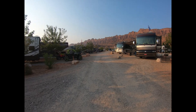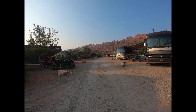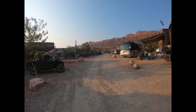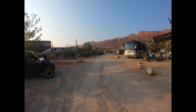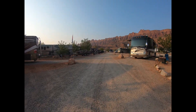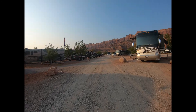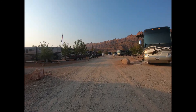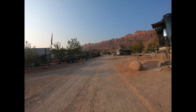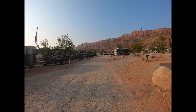It's convenient to visit places like Arches National Park and Canyonlands National Park. They've got a very nice pool which I'll show you, and they have the typical amenities — laundry, showers, cabin areas, and tent areas.